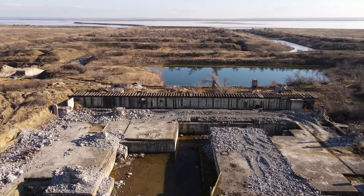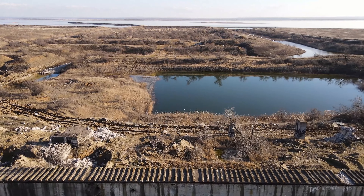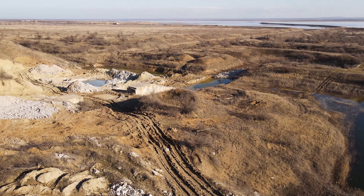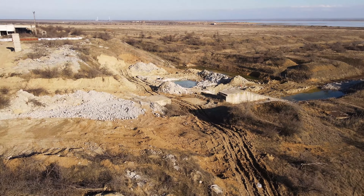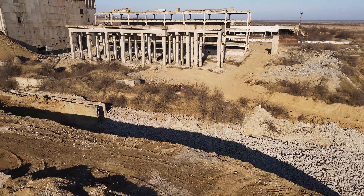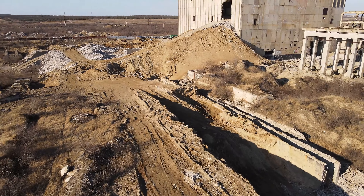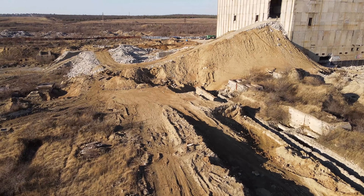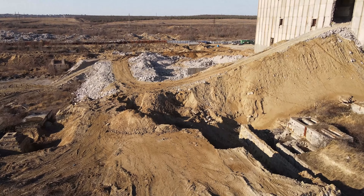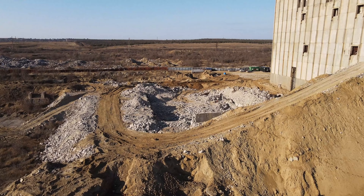Немного сворачиваем направо и видим начало строительства здания второго энергоблока — был построен фундамент. Второй энергоблок был построен на 18 процентов; вот собственно что от него осталось — он тоже подвергается демонтажу. Видим, как разбивают монолитные железобетонные конструкции.